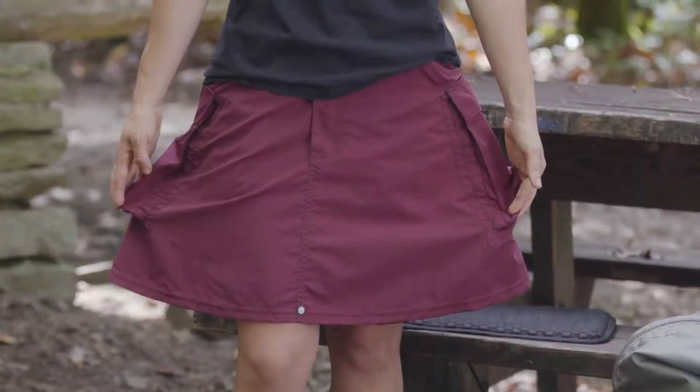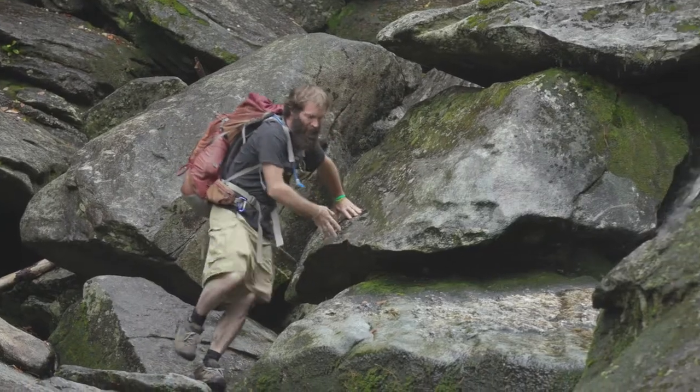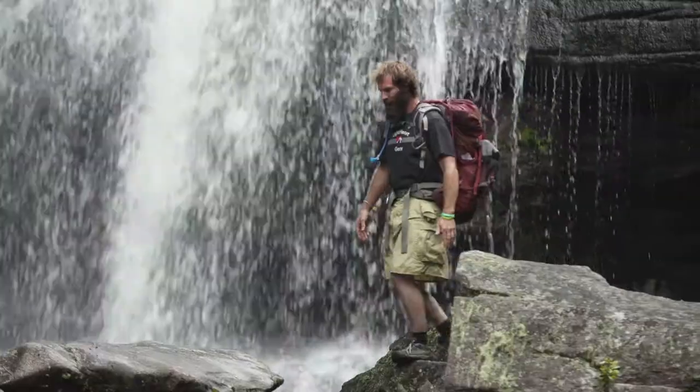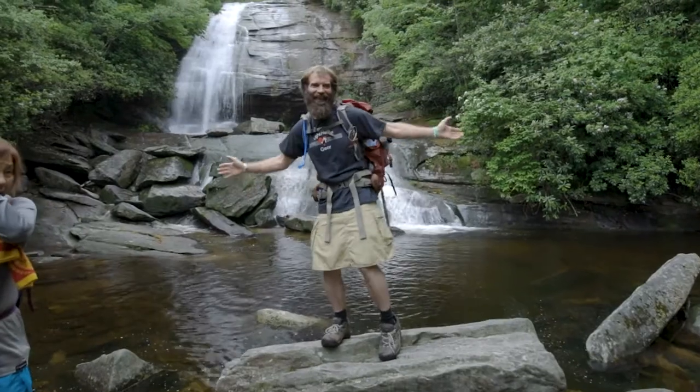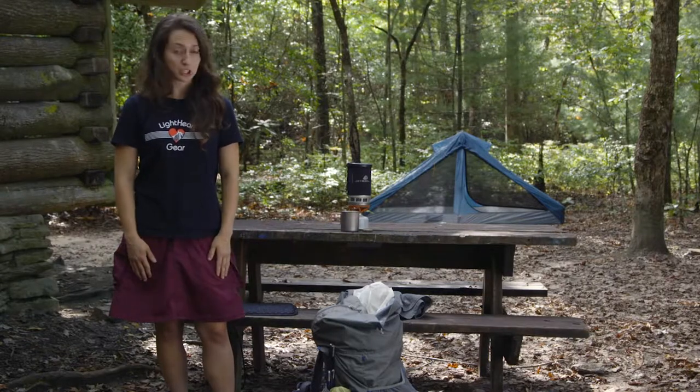The design offers great mobility. The A-line cut with just the right amount of flair makes it easy for you to take your natural stride all day long, which makes it easier when you're rock hopping, river crossing, or any type of technical terrain that you wouldn't think you would be able to do in a skirt. The second benefit of the flair design is that it makes it really easy to pee without taking your pack off. And on a long trail, trust me, that makes a huge difference.